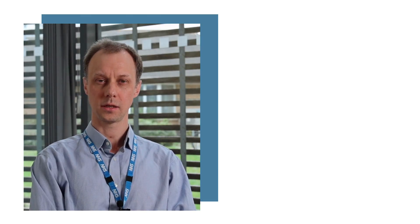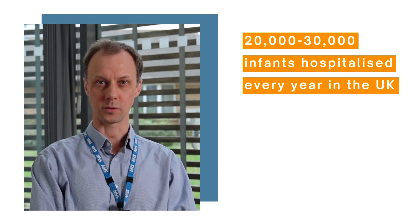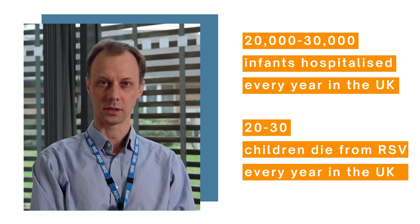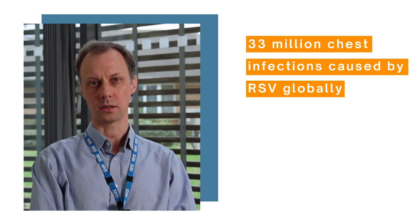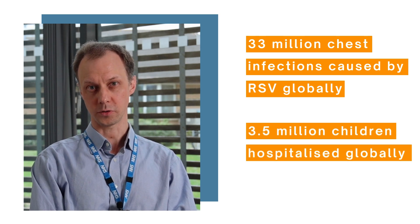In the UK specifically, around 20 to 30,000 infants are hospitalised every year due to bronchiolitis or severe chest infections, and sadly around 20 to 30 children die each year. Globally, there are around 33 million chest infections caused by RSV infection, and around three and a half million children end up in hospital due to severe infection.